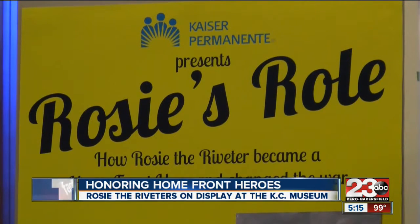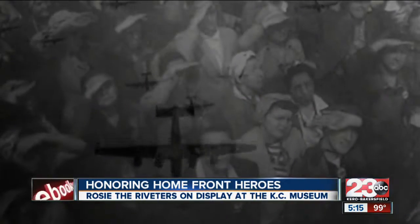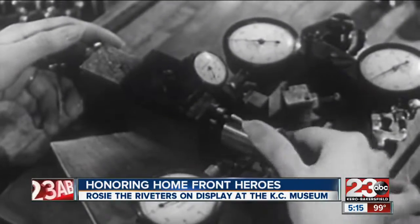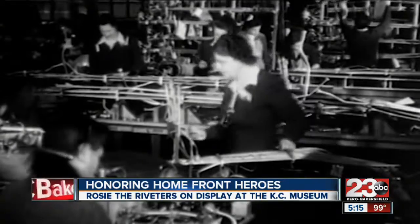The display was made possible through a generous donation from Kaiser Permanente as part of a larger World War II exhibit opening at the Kern County Museum later this summer. Kaiser Permanente has a common historical legacy with Rosie the Riveters — they were known as Wendy the Welders when they worked in Henry J. Kaiser's shipyards in Oakland, but they were some of the first women to actually experience Kaiser Permanente health care.